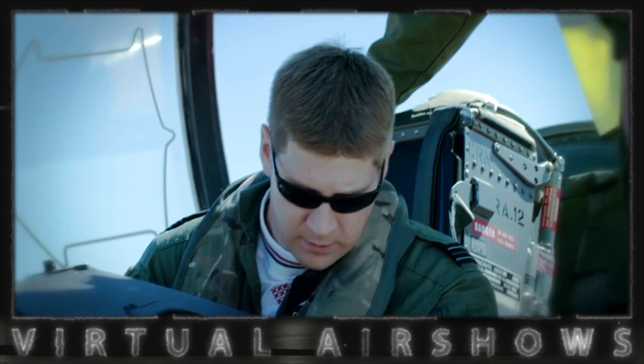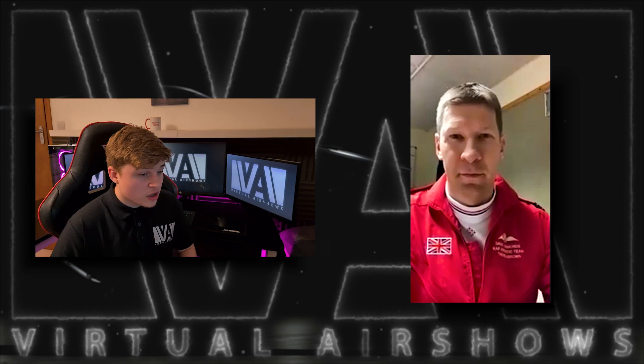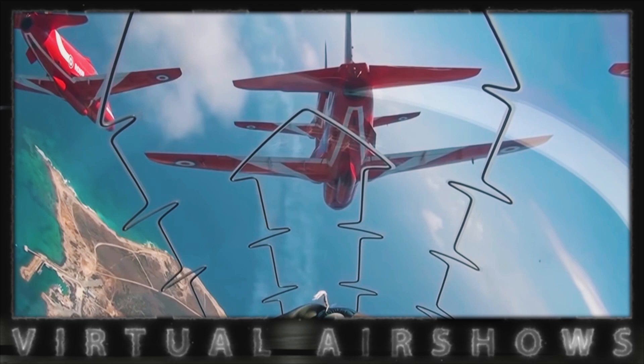One of our goals here at Virtual Airshows is to inspire others in learning the art of formation aerobatics. One of the challenges to be overcome is staying within your box and not endangering others. The good thing about virtual reality is that there are no serious repercussions to any mistakes. In the real world, have you ever thought to yourself that flying six feet from another aircraft isn't for me, and what mental challenges does this come with?